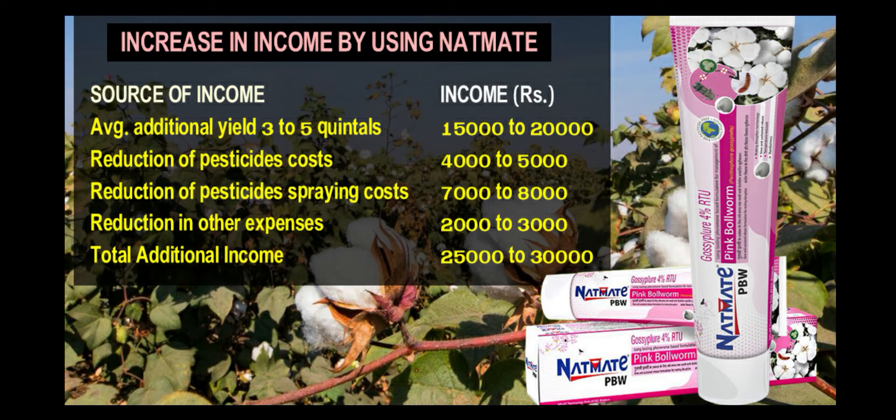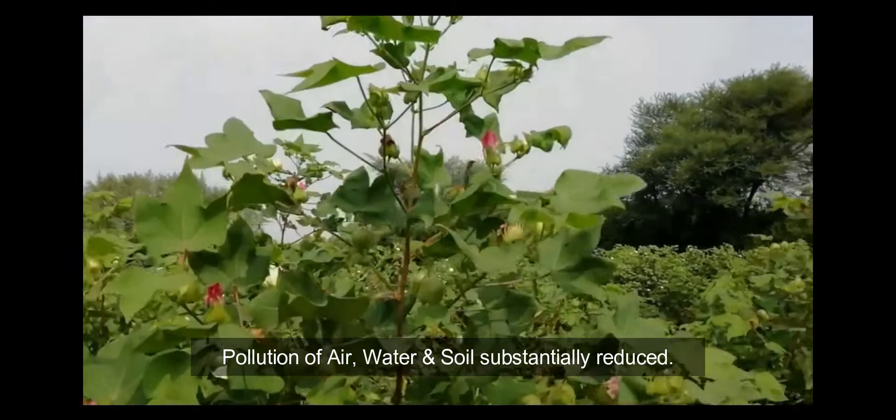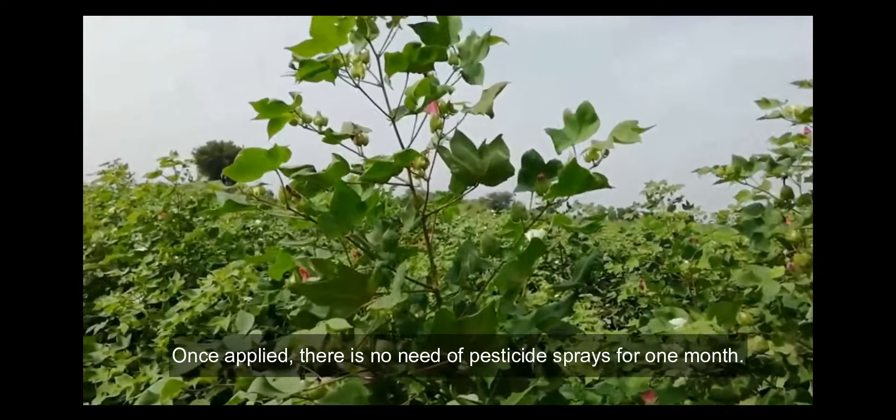Thus, by using splat, cotton farmers can earn an additional income of rupees 25,000 to 30,000 per acre. Splat, in addition to improving quality of cotton, reducing input costs and increasing yields, also gives other indirect benefits. Since pesticide usage is drastically reduced, the farmer and labor are not exposed to the harmful effects of poisonous chemicals. Pollution of air, water and soil is substantially reduced. Beneficial insects and parasitoid populations increase, leading to better crop and soil health and better yields in the long run. Splat is a naturally made insect eradication tool — once applied, there is no need for pesticide sprays for one month.